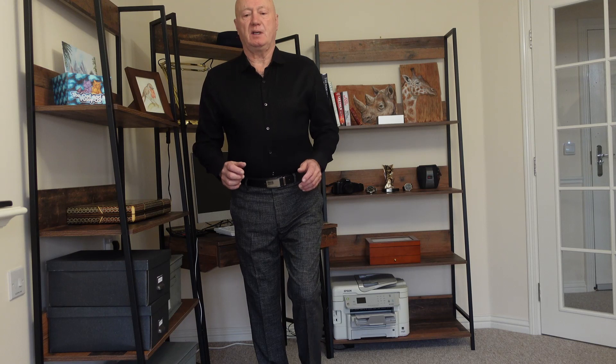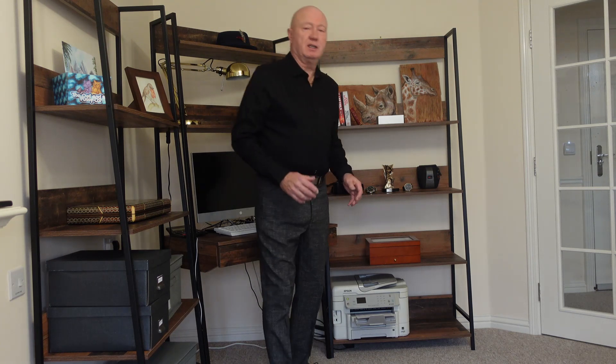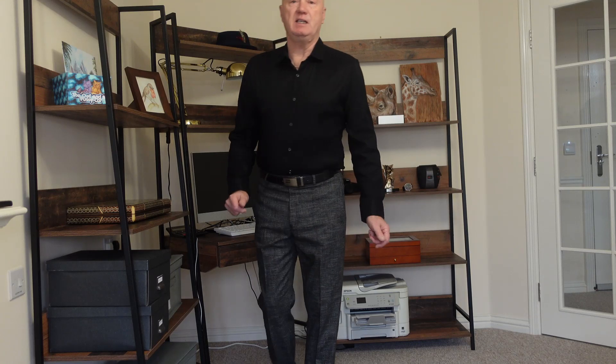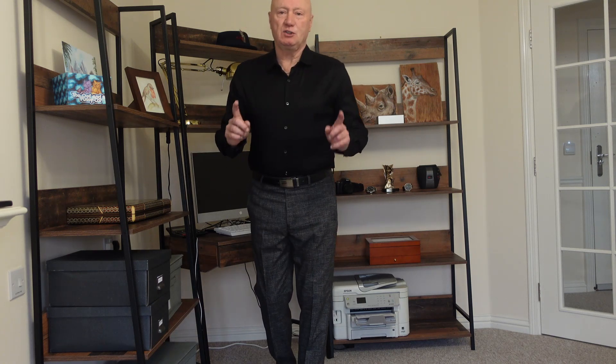The previous trousers were too slim for me — they're going to be going down to the charity shop. This is more of a normal width: a straight leg. And straight leg is in — skinny fit is not. So although I love the colour of that previous pair, if I can find another pair in a straight leg I will buy it.